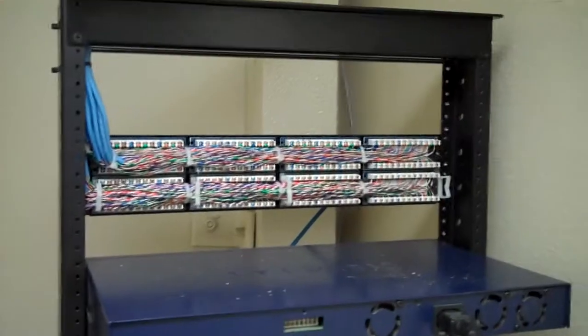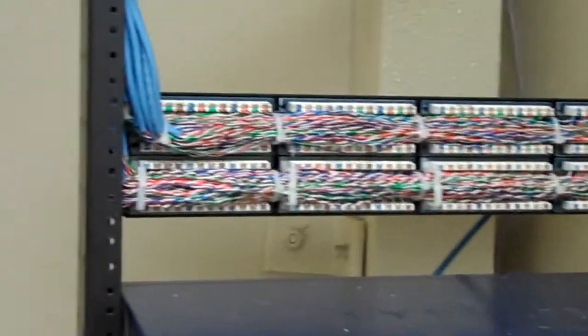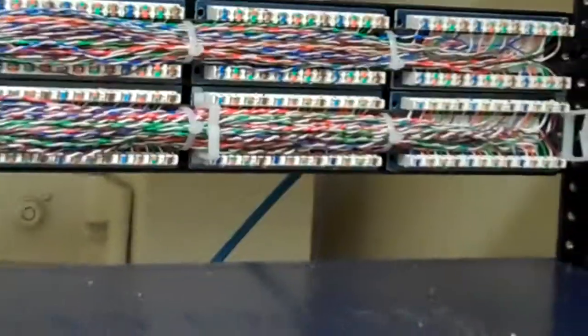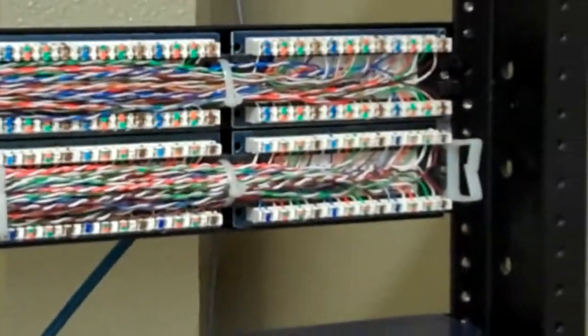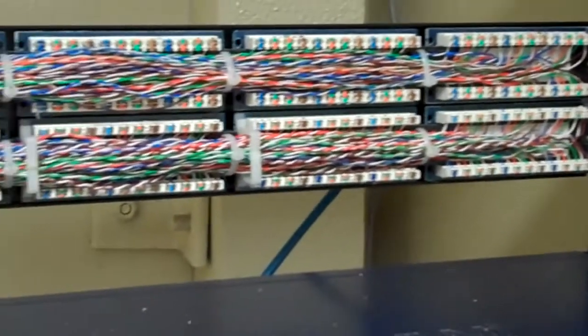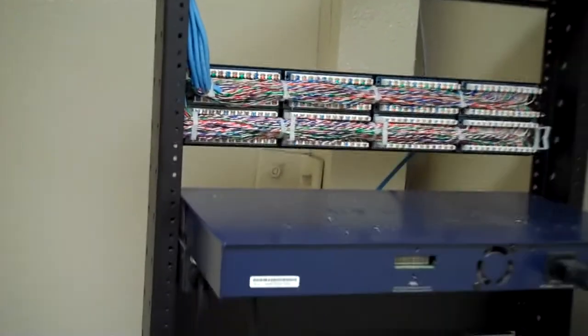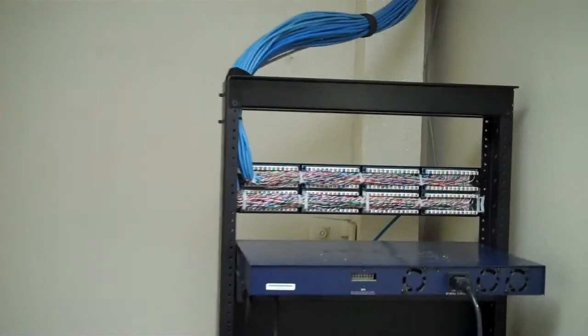We're all done — it's the evening, around 6:34. Ron just finished terminating all those wires. Believe it or not, there are 1,296 wires — they're all done. Ron terminated that side.